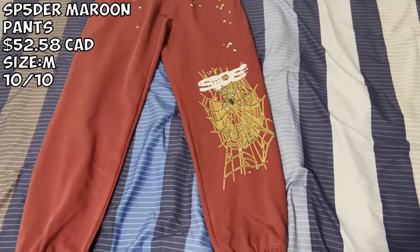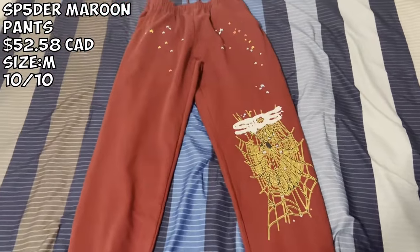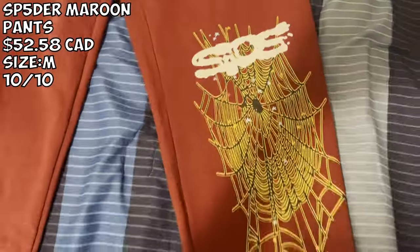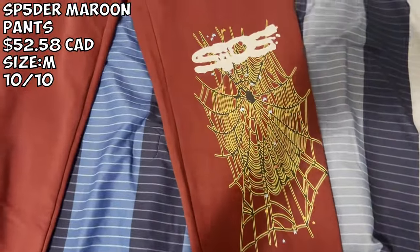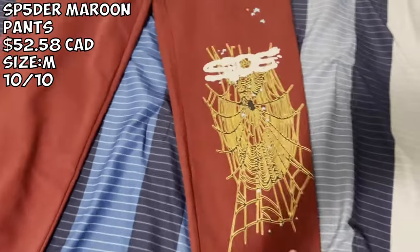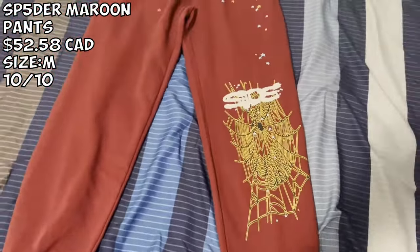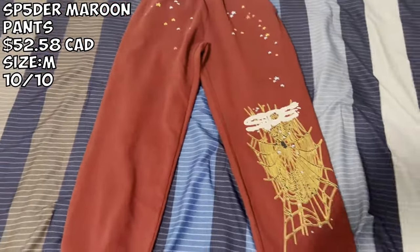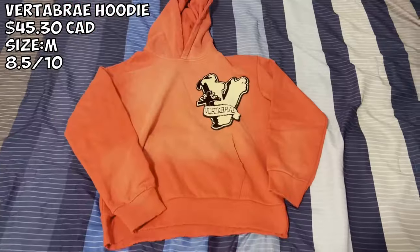We got the matching Spider pants. I paid about $40 for this. Go true to size for the pants and size up for the hoodie. The pants are very good quality — very heavy, literally about a kg because they're so heavy and so nice to wear. I definitely give both of them a 10 out of 10.